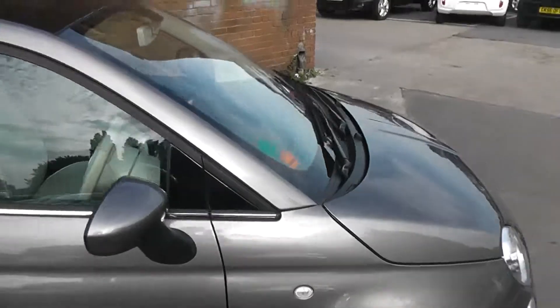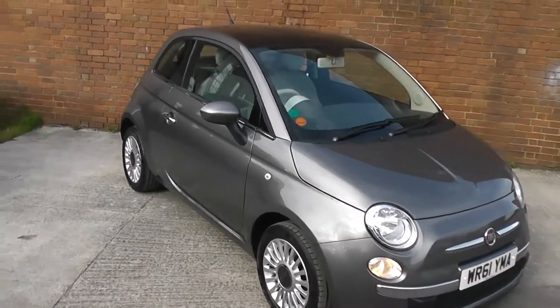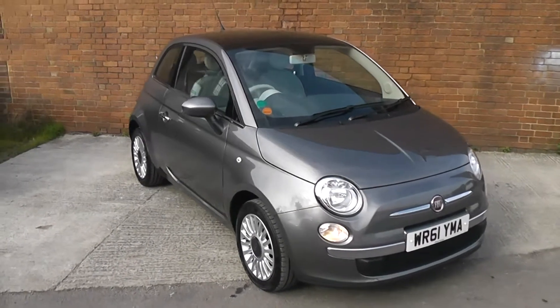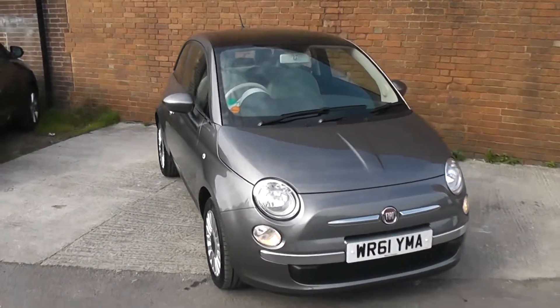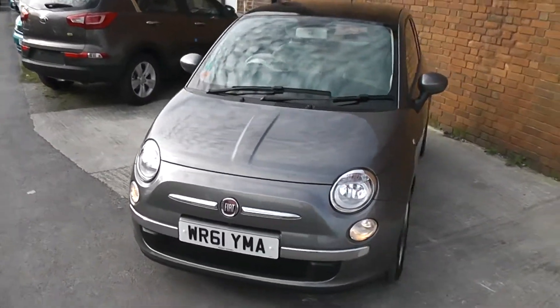If you like this vehicle and are interested in this car, you can reserve it online and you'll be entitled to a £275 discount. Also, if you are looking for finance, look no further than our dealer finance — we can confidently beat any bank or high street lender.